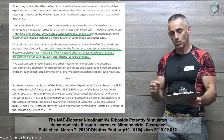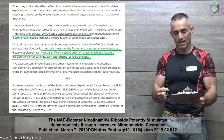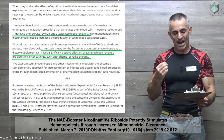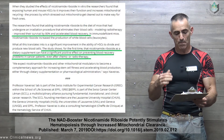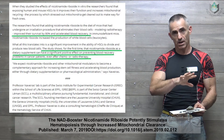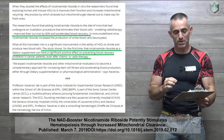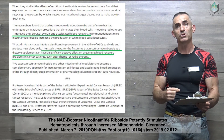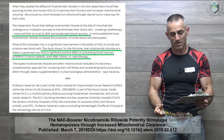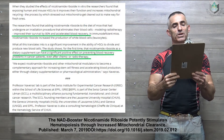What all this translates into is a significant improvement of the ability of HSCs to divide and produce new blood cells. The study shows for the first time that nicotinamide riboside as a dietary supplement can have a significant positive effect on preventing blood recovery problems in cancer patients even after chemo or radiotherapy. The researchers concluded: 'We expect nicotinamide riboside and other mitochondrial modulators to become a complementary approach for increasing stem cell fitness and accelerating blood production through dietary supplementation or pharmacological administration.'